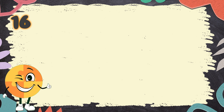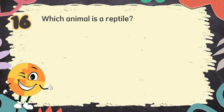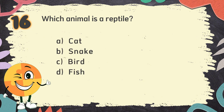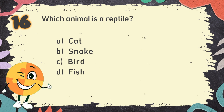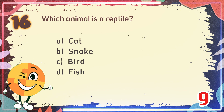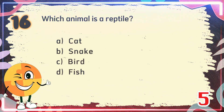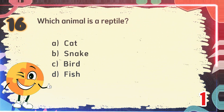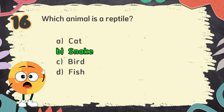Number 16. Which animal is a reptile? The choices are: A. Cat, B. Snake, C. Bird, D. Fish. The correct answer is B. Snake.